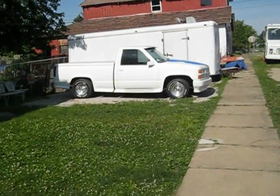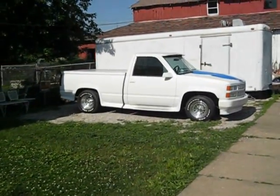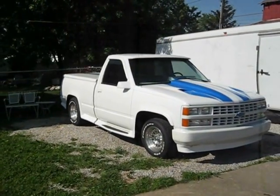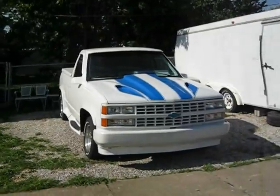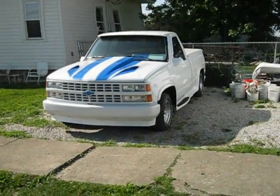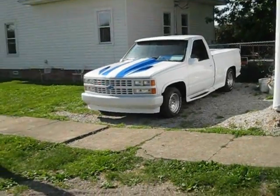Here's my truck I got. I traded this Harley — you can hear it running in the background — for it. It's a really nice 89 Chevy, frame-off restoration, 12,000 miles on rebuild.